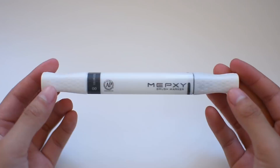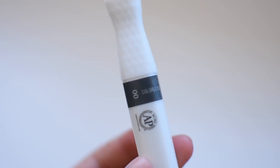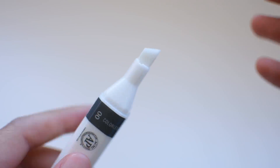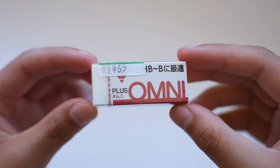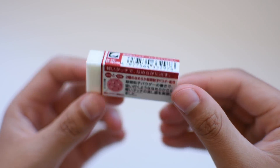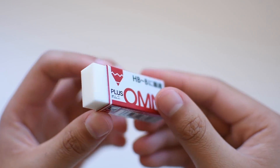Lastly I went to Sakaido. There I got a Mepxi colorless blender for alcohol-based markers — I've been looking for an alcohol-based colorless blender for a while and this one fulfills that purpose. I also got a Plus Omni eraser. I tried the tester in the store and it erases like magic — it even erases colored pencils, so I picked one up.